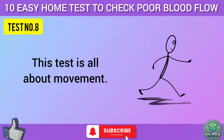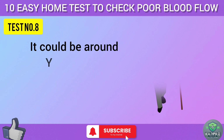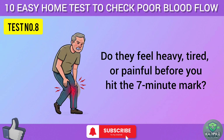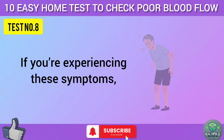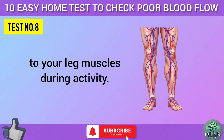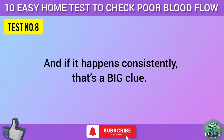Test eight is all about movement. Go for a walk at your normal pace for five to seven minutes — around your house, down the street, or on a treadmill. Pay attention to your legs: do they feel heavy, tired, or painful before you hit the seven-minute mark? Do you feel like you need to stop and rest? If so, it could be a sign of intermittent claudication — pain caused by reduced blood flow to your leg muscles during activity. Note how far you can walk before discomfort kicks in, and if it happens consistently, that's a big clue.